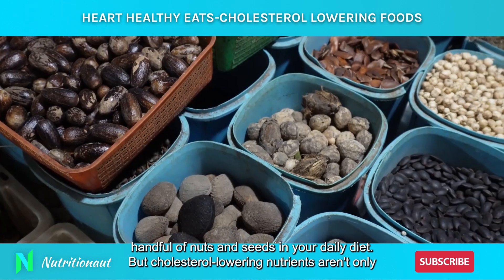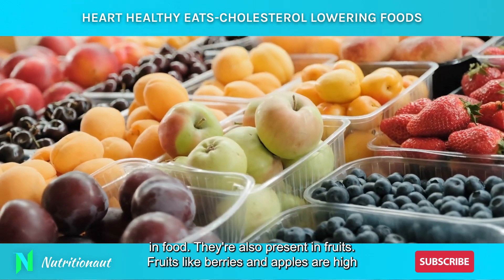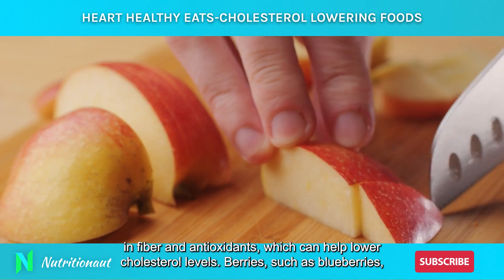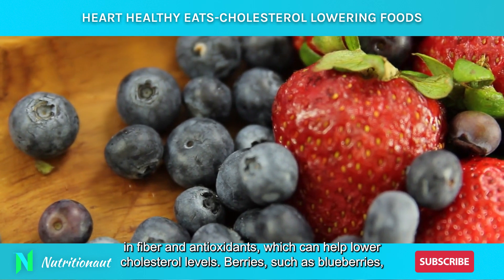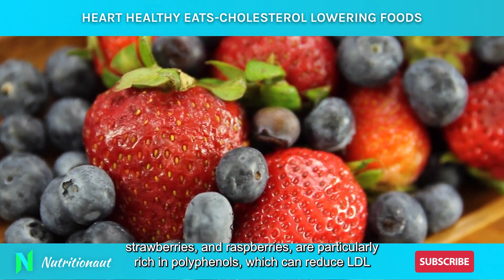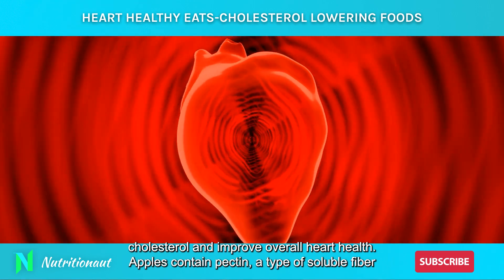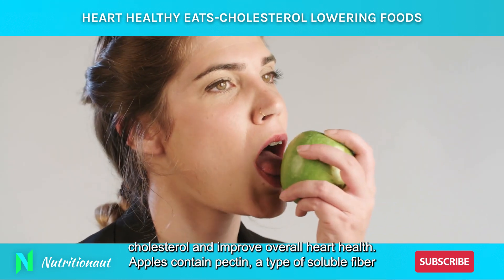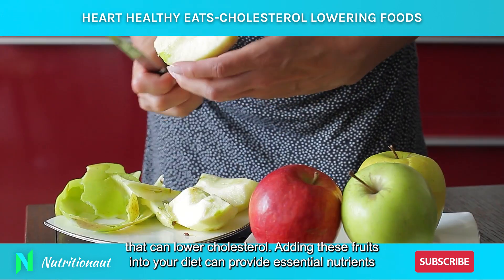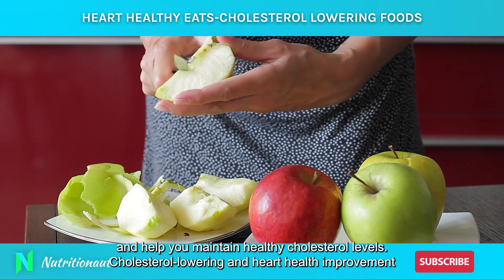Cholesterol-lowering nutrients aren't only in food — they're also present in fruits. Fruits like berries and apples are high in fiber and antioxidants, which can help lower cholesterol levels. Berries such as blueberries, strawberries, and raspberries are particularly rich in polyphenols, which can reduce LDL cholesterol and improve overall heart health. Apples contain pectin, a type of soluble fiber that can lower cholesterol. Adding these fruits into your diet can provide essential nutrients and help you maintain healthy cholesterol levels.